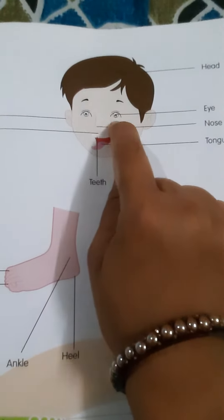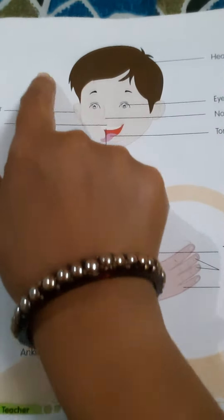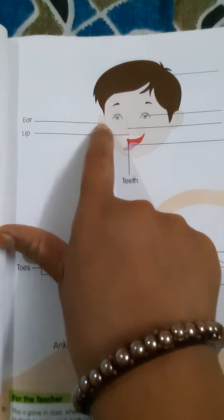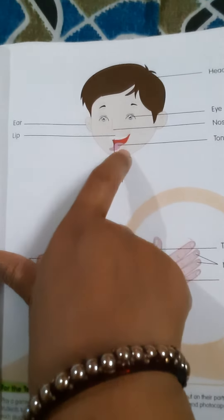What is this? Eyes. And what is this? Head. Eye. Ears. Nose.